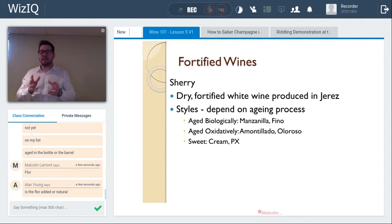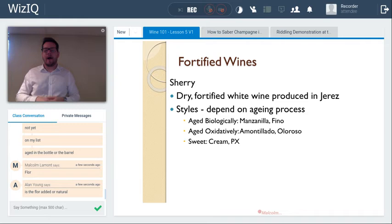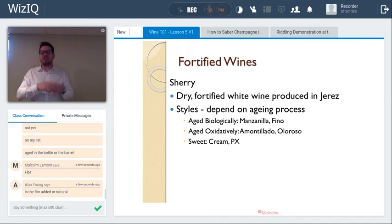If the sherry is fortified higher — to about 17–18% — the alcohol is too high for flor to establish itself. With the airspace in the barrel, the wine ages oxidatively instead. Oloroso is this oxidatively aged style: nut-brown in color, with walnut, roasted caramel flavors. Amontillado starts as a fino but the flor doesn't take perfectly, so the alcohol is raised, creating a wine that's been initially biologically then oxidatively aged — giving it a mid-range, hazelnut nutty character.